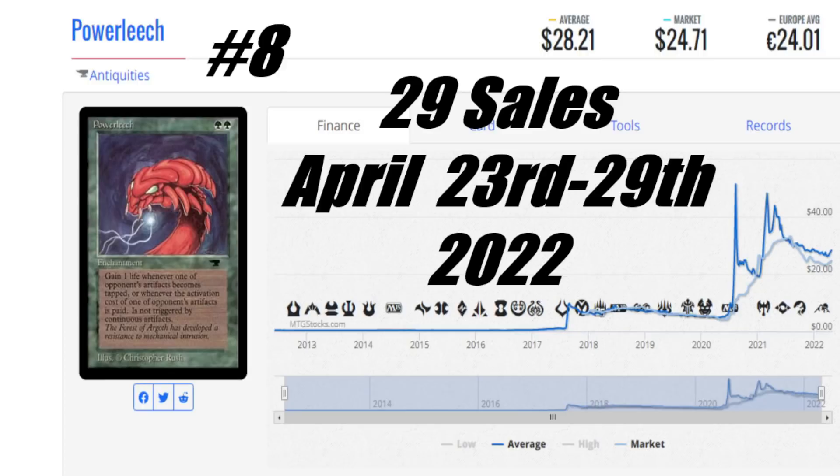When we're taking a look at Power Leach — again, another card that is in its second week — this card's been hanging in there with some strong sales: 29 sales this week. As an Antiquities card, and with Brothers War coming up, I can see why people might be specking on this card a bit. It's always been a fun card, especially in Artifact Decks. Average price is $28.21 US, market price is $24.71 US, and it's €24.01 to get this card. In Canada, looking around $35 to $40 Canadian depending on condition.